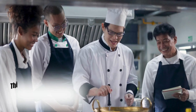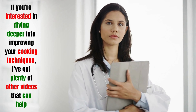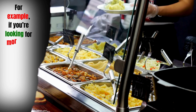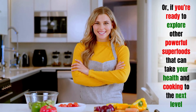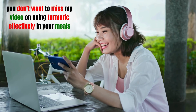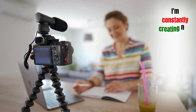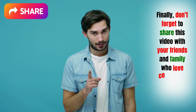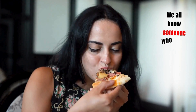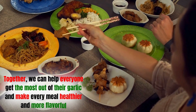This community is all about learning from one another and improving our cooking together. If you're interested in diving deeper into improving your cooking techniques, check out my video on food storage mistakes you might be making, or my video on using turmeric effectively in your meals. If you're enjoying this content, make sure to hit the subscribe button and turn on notifications. Don't forget to share this video with your friends and family — together, we can help everyone get the most out of their garlic and make every meal healthier and more flavorful.